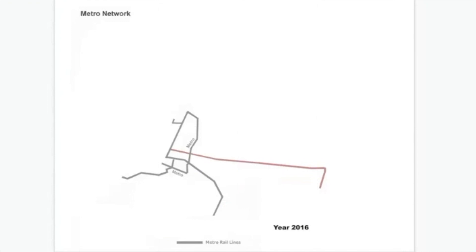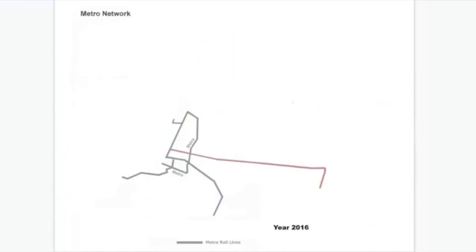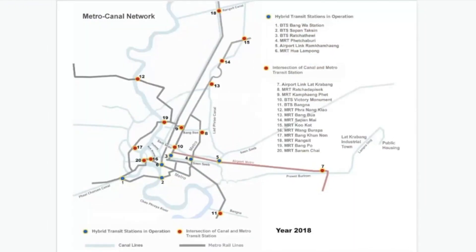You can see this canal right in Bangkok — there are a lot of canals. This is the map of the metro back in at least 2016; you don't have a lot of metro. But if you connect them with the canal, you suddenly get more network. By 2018, you have even more connection dots to connect to the canal network.